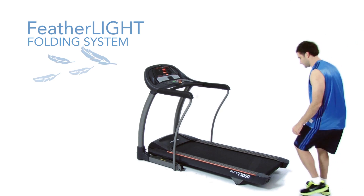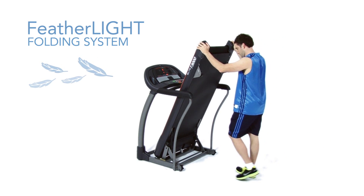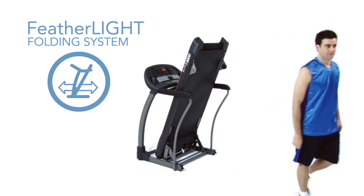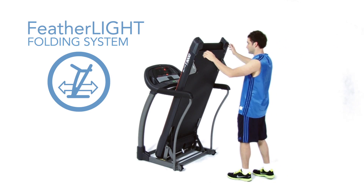When your workout is complete, Horizon's exclusive Featherlite system makes it simple to fold your treadmill for compact storage. Its four transport wheels make it easy to move and store until you're ready to workout again.